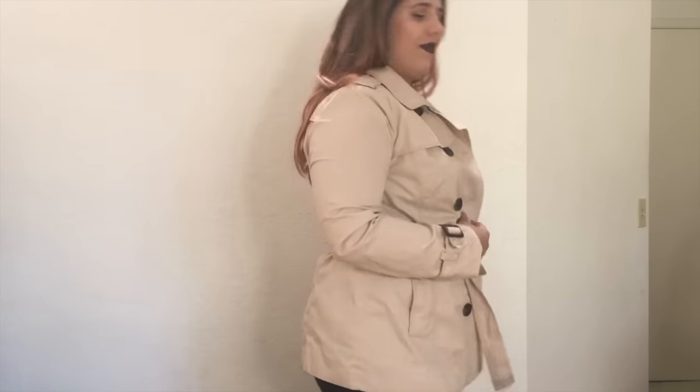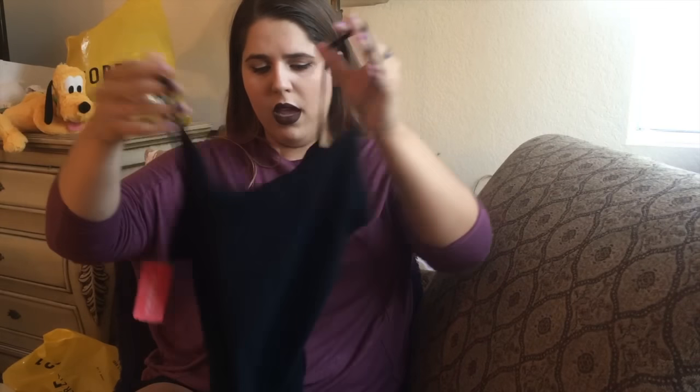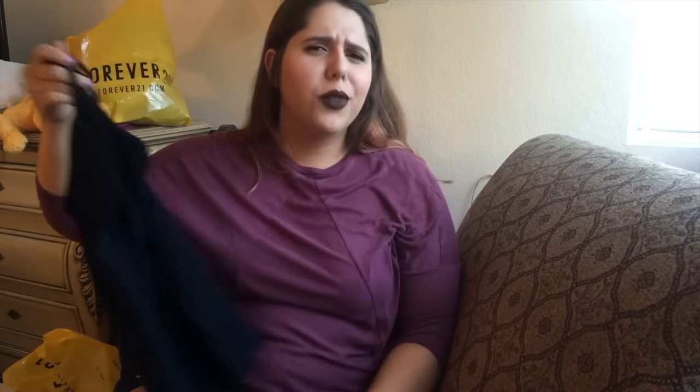I also grabbed a tank top to wear under stuff since my other ones are getting dingy. It's actually a 2X — look how tiny it is for a 2X! It was really comfy though and my old one is so old, so I needed a new one.